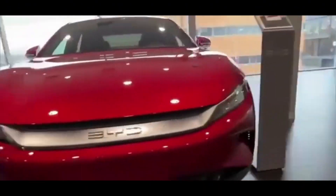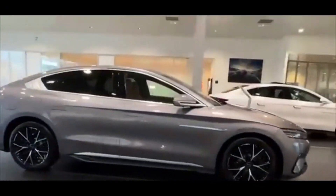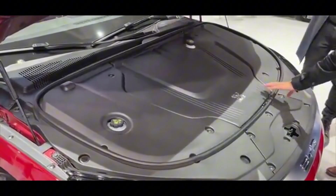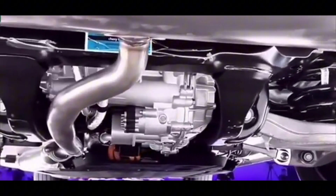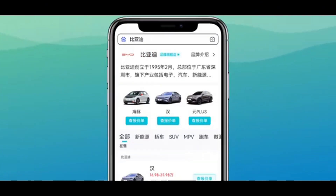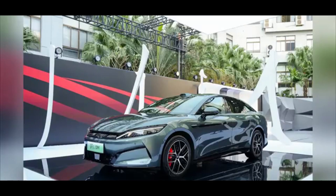Competitive pricing strategy: BYD has adopted an aggressive pricing model. The Han L EV is priced between 270,000 to 350,000 yuan, approximately $37,300 to $48,350 US dollars, offering high-end features at a relatively accessible price point. BYD aims to challenge rivals like Xiaomi and Geely in the EV market. The Han L EV targets consumers aged 30 to 50 who value cultural significance, technological innovation, and luxury, appreciating the vehicle's performance, design, and advanced features.